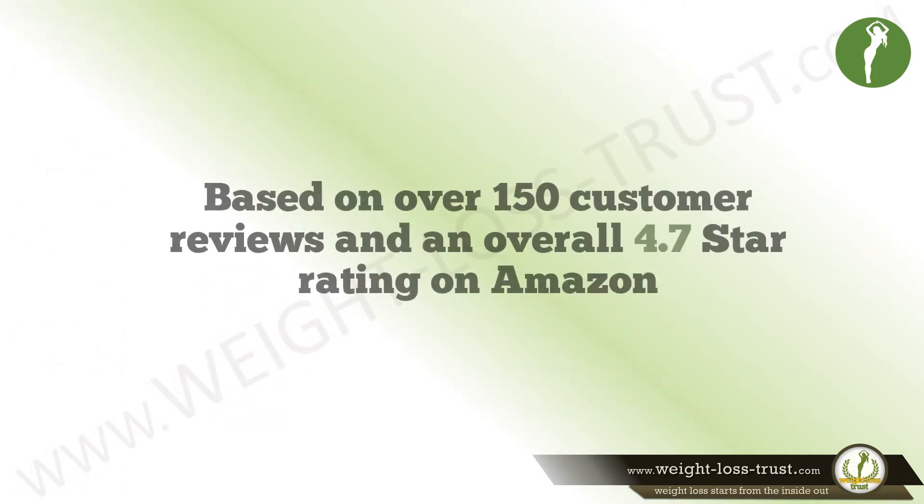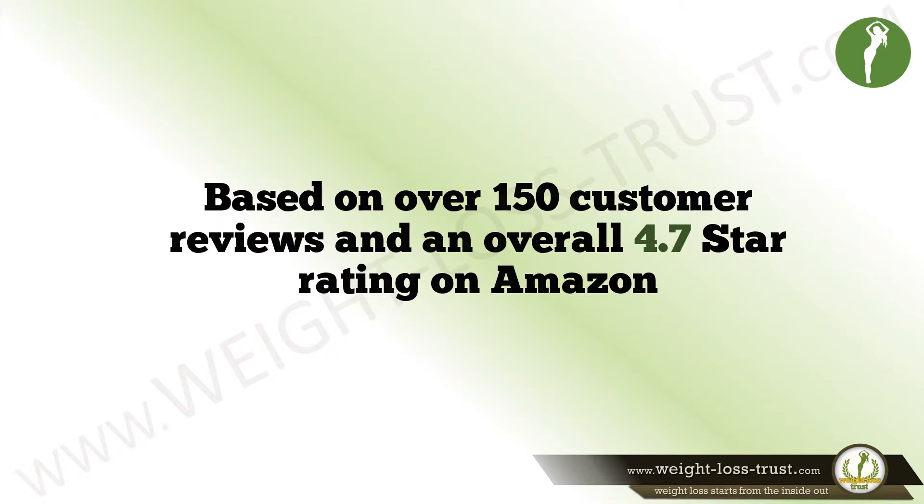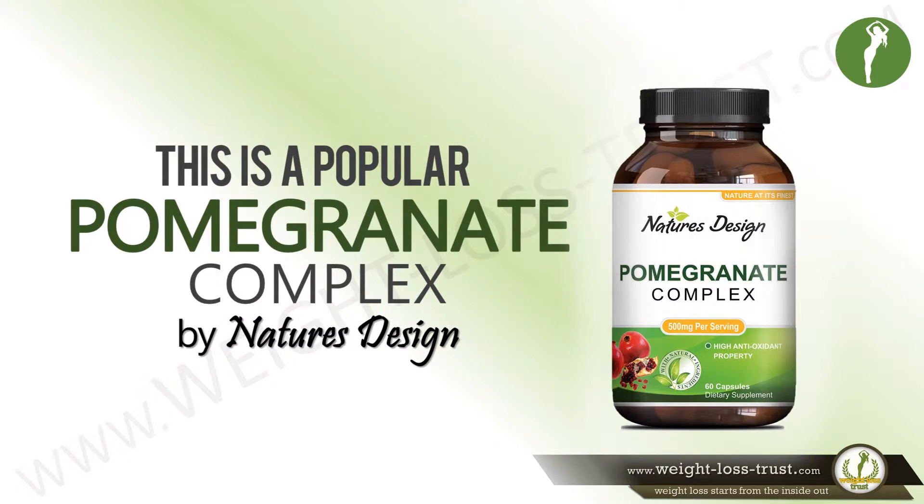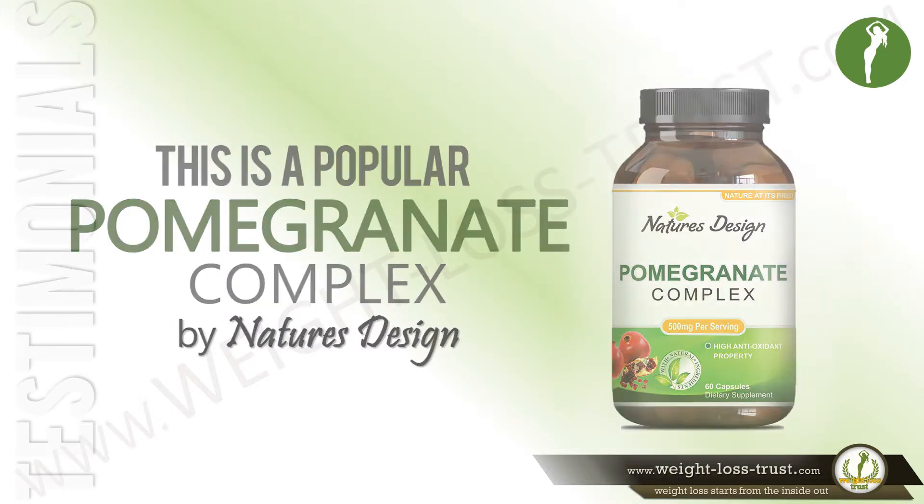Based on over 150 customer reviews and an overall 4.7 star rating on Amazon, this is a popular Pomegranate Complex by Nature's Design. Here is what some of the customers have to say about it.